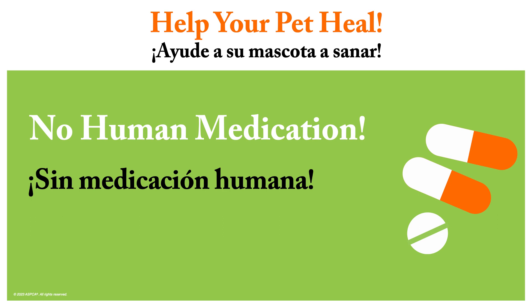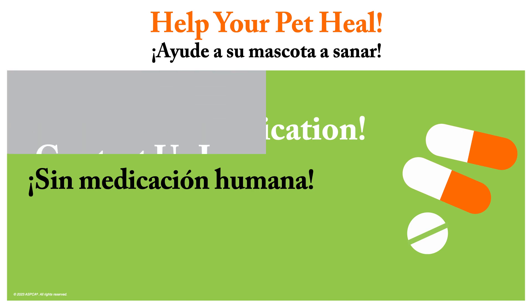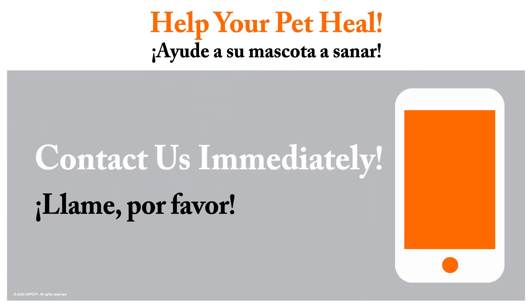Your pet has received a long-acting pain medication. Do not give your pet human medication unless directed to do so by their veterinarian — it can be dangerous and even cause death. Failure to comply with any of these post-operative treatment recommendations could result in your pet requiring additional treatment. If you have any questions or concerns during your pet's recovery period, please contact us immediately.